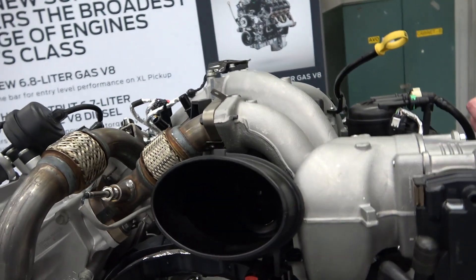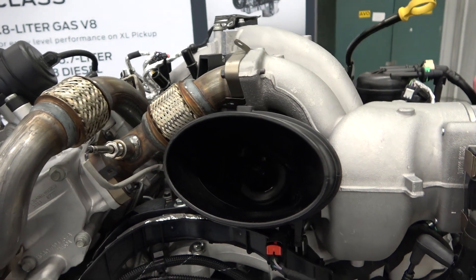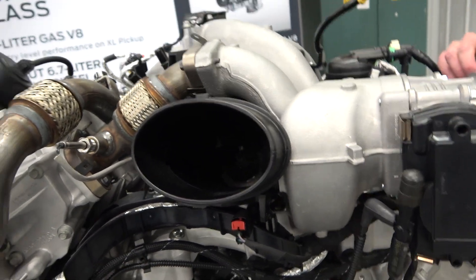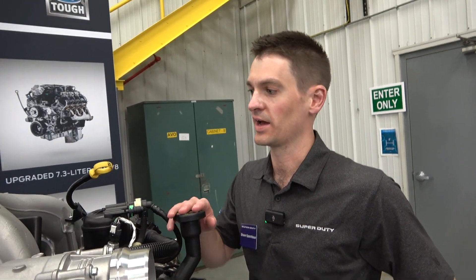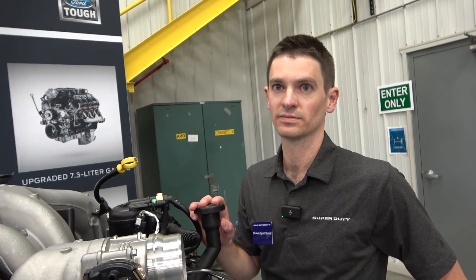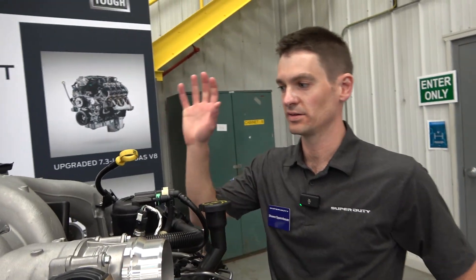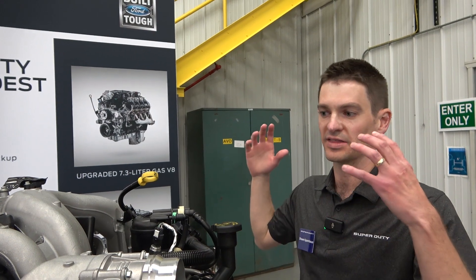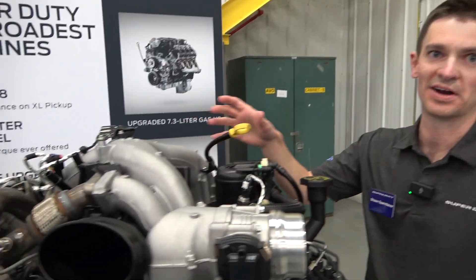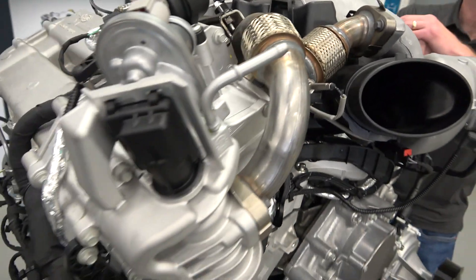I remember when water cooling through the turbo bearings first came out. With old semi diesels, you had to let them cool down before shutting off. With old-school turbos, if you got them hot and shut them down, you'd coke oil onto the shaft — so much heat the oil would just boil and bake. We don't do that anymore.